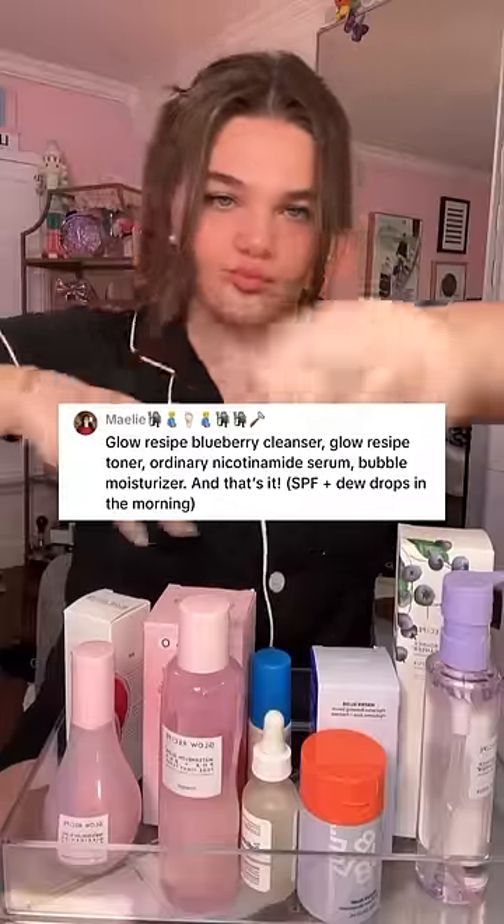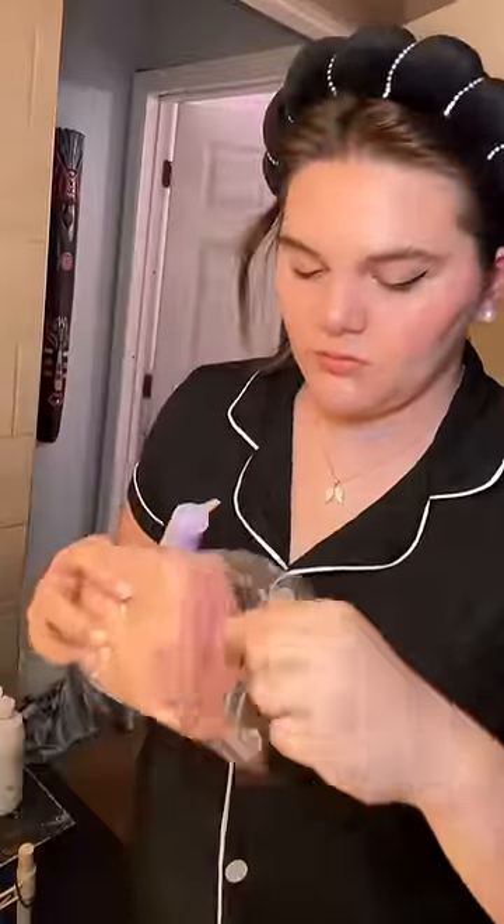Today I decided I was gonna steal one of my follower's skincare routines. This one really stood out to me, so let's try and recreate it. I've never actually tried this blueberry cleanser before, but it says makeup erasing and deep cleansing. I was gathering all of the products together and I actually didn't have everything, so I ended up going to Sephora.